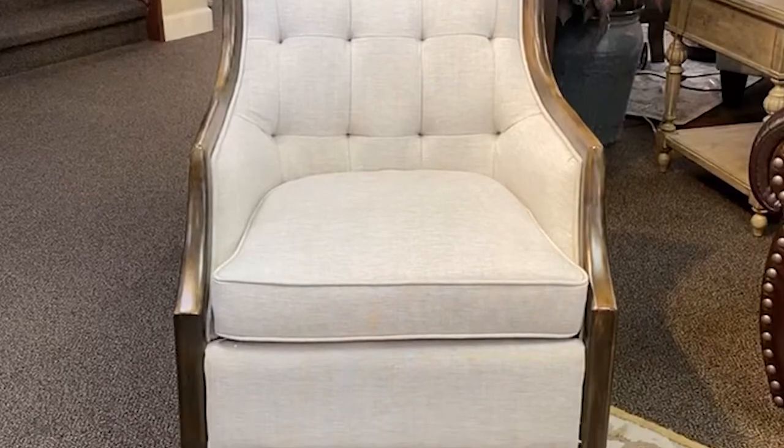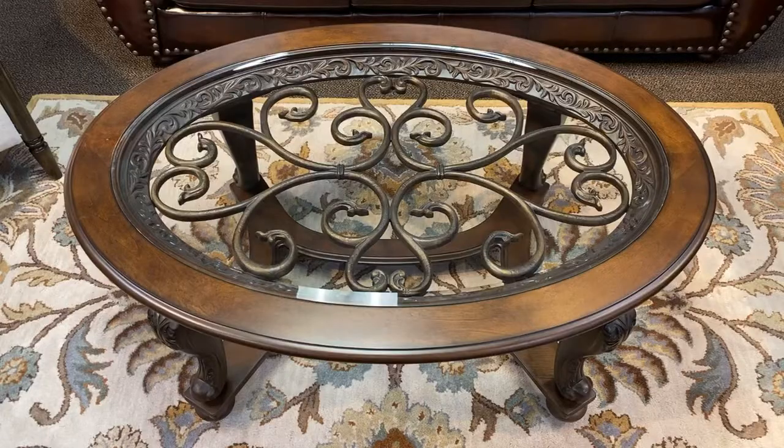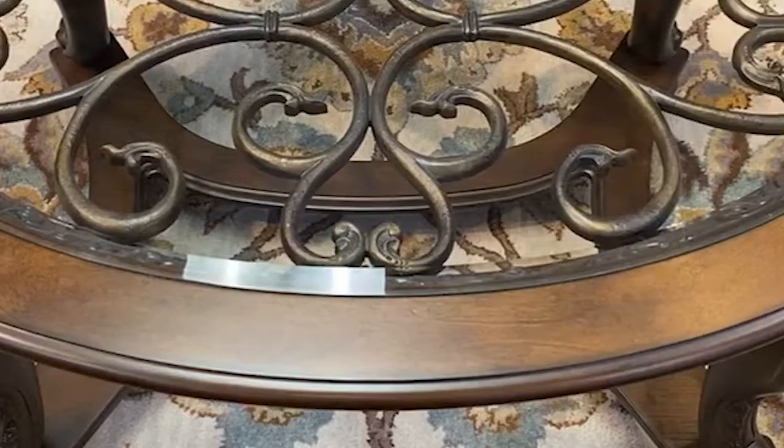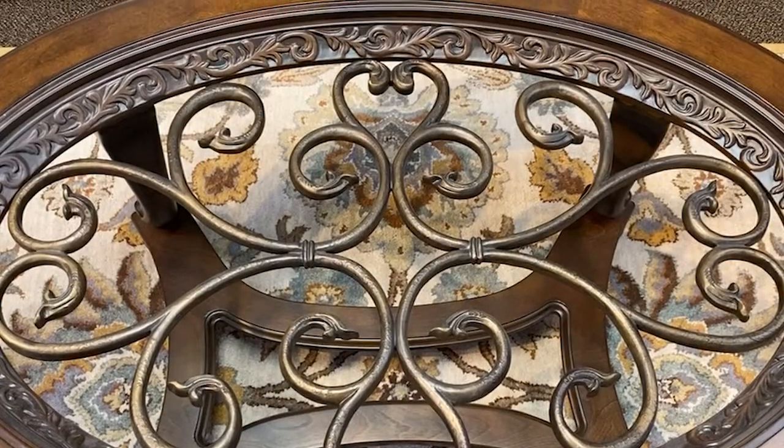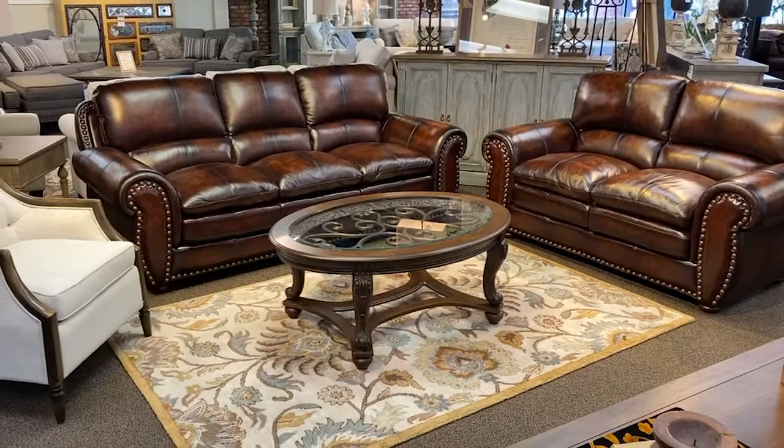Add this stately wood trim button tufted accent chair and this cocktail table with its dark wood finish, scroll legs, metal insert, and beveled glass top — these definitely bring the old world charm to the space.